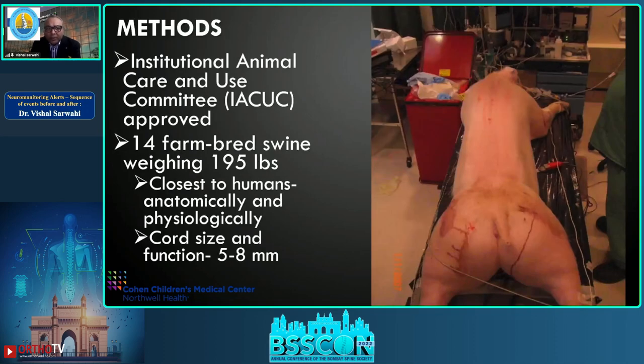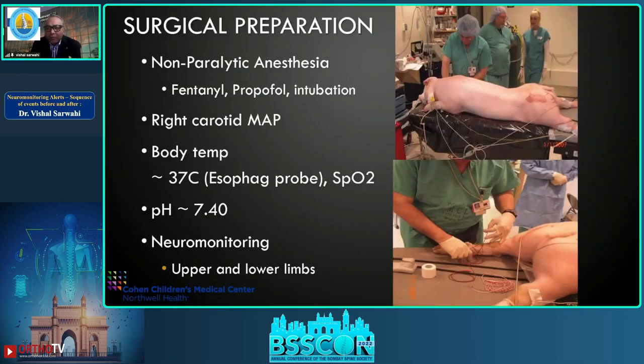This was an IACUC-approved study. Fourteen farm-bred pigs weighing 200 pounds were used because they are closest to humans anatomically and physiologically, with similar cord size and function. Non-paralytic anesthesia — fentanyl and propofol, total intravenous anesthesia — was utilized, just as for scoliosis surgery. Right carotid mean arterial pressure was measured, body temperature via esophageal probe, and SpO2 was monitored. pH was maintained at 7.4, with neuromonitoring of upper and lower limbs.